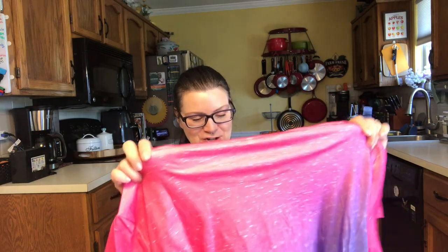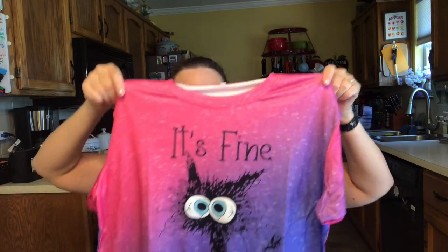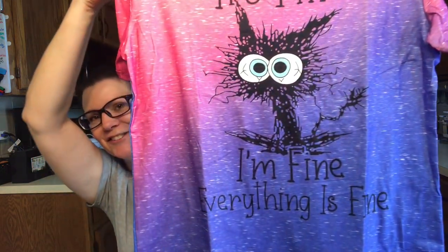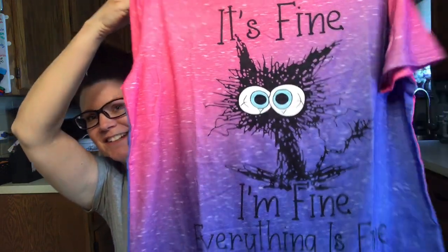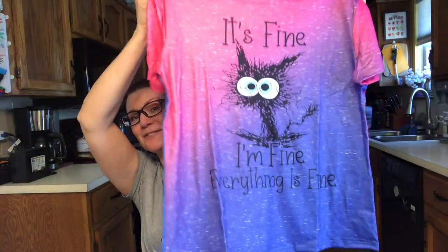Up next, this is a t-shirt I've been watching and it kept selling out. It was $6.89. They have several versions of this, but this is the colorway I really liked — it's kind of hot pink and purple, with the kid and the little cat. It says 'I'm fine, everything is fine' — he's all frazzled. I thought this was adorable, and like I said it kept selling out in this color, so I was happy when it came back in.